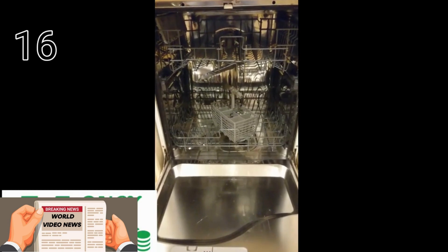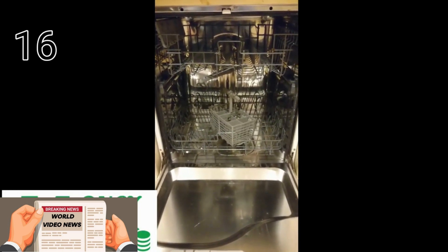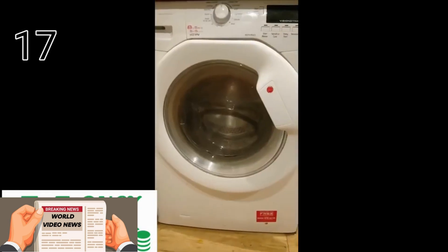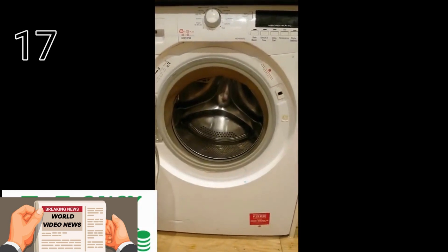If you've got a dishwasher, fill it up before you use it. Otherwise, wash all plates, spoons, dishes, forks, and knives by hand. The same goes for the washing machine — wash full loads only.